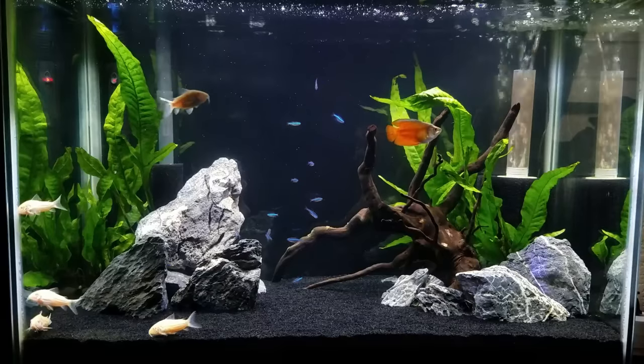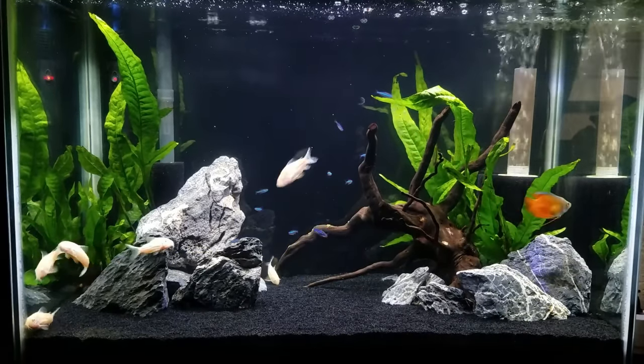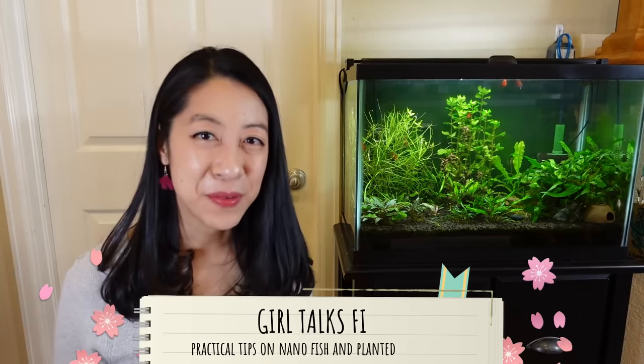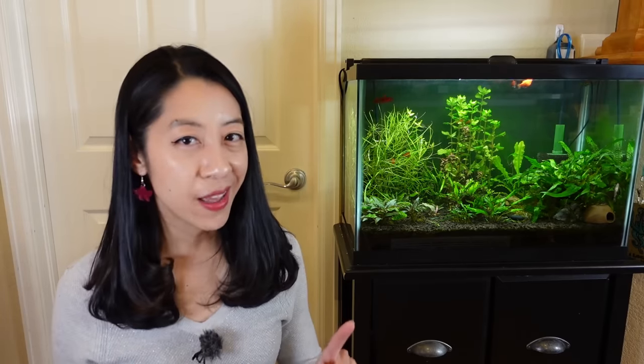They're bigger, more colorful, more personality, and actually have a name compared to the rest of the crowd. My name is Irene with Girl Talks Fish, and today I'm going to be reviewing my past five centerpiece fish for nano tanks, which I'm going to define as 5 to 20 gallons in size.